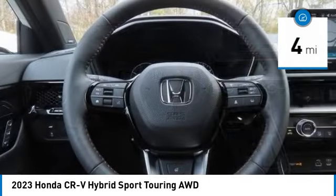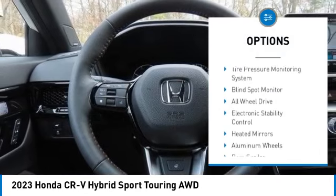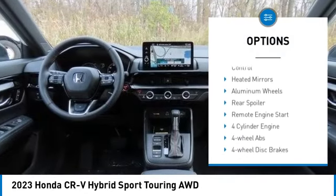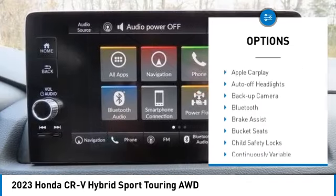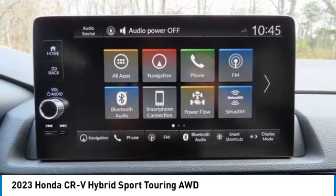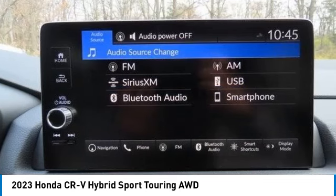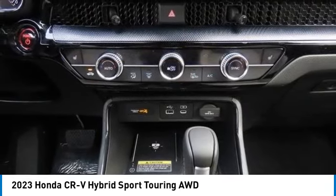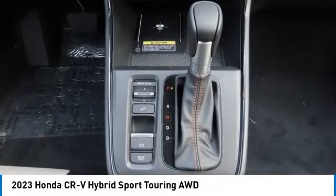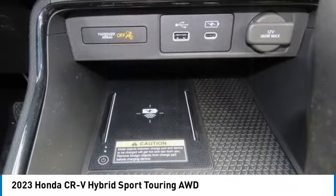Here are some of this vehicle's great options: rain sensing wipers, moonroof, tire pressure monitoring system, blind spot monitor, all-wheel drive, electronic stability control, heated mirrors, aluminum wheels, rear spoiler, and remote engine start. Is love at first sight really possible? Let us know when you stop in.